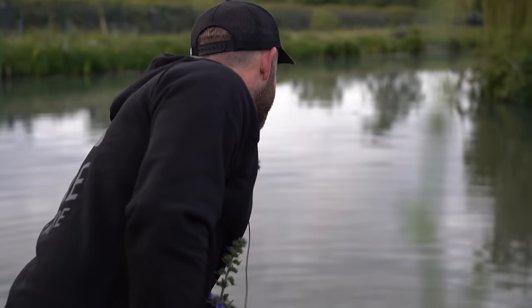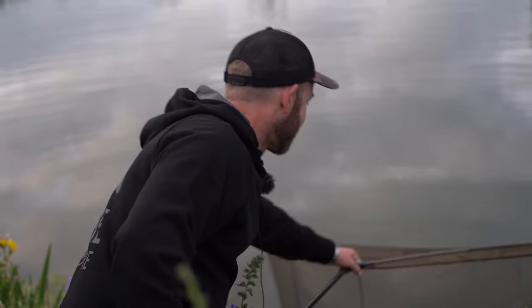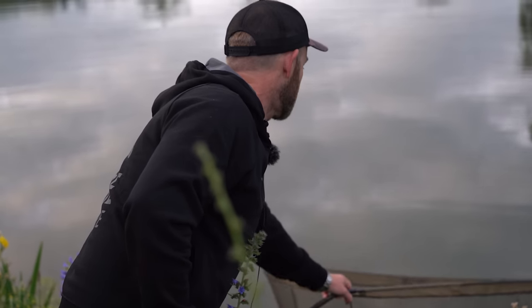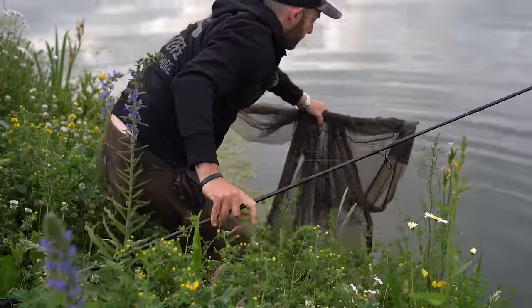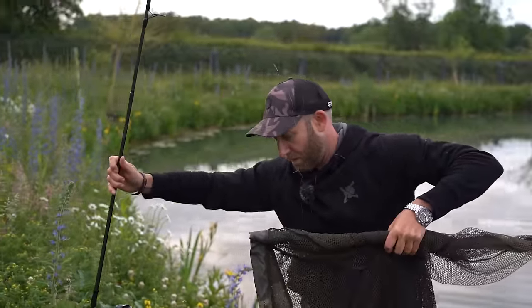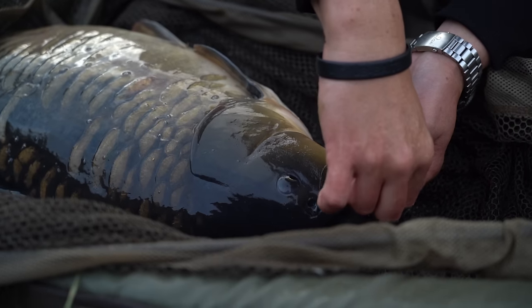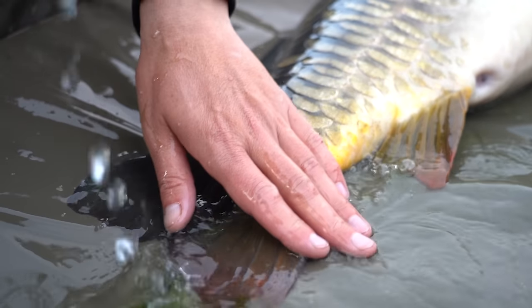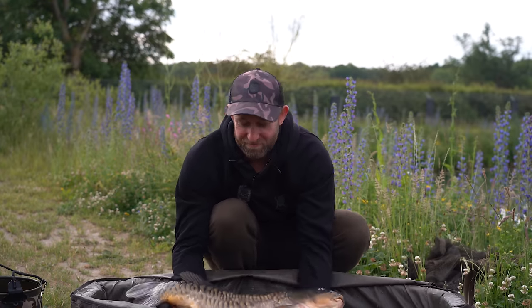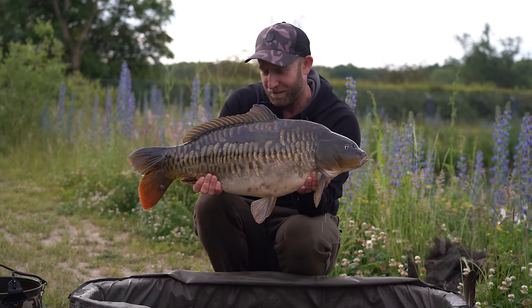Oh, what a carp that is — look at that! That looks fantastic. Let's bring him over to the swim, get the mat out and have a closer look at him. What a way to start the day — that's absolutely spectacular, what an awesome looking scaly fish that is.